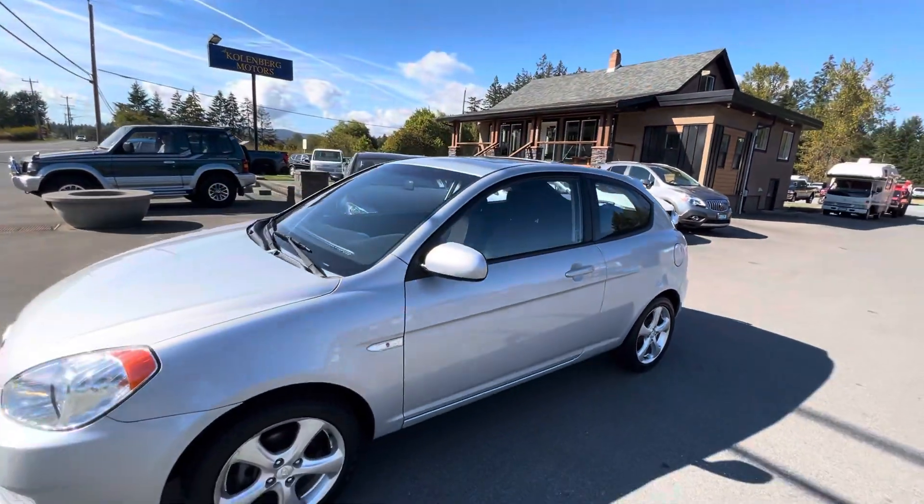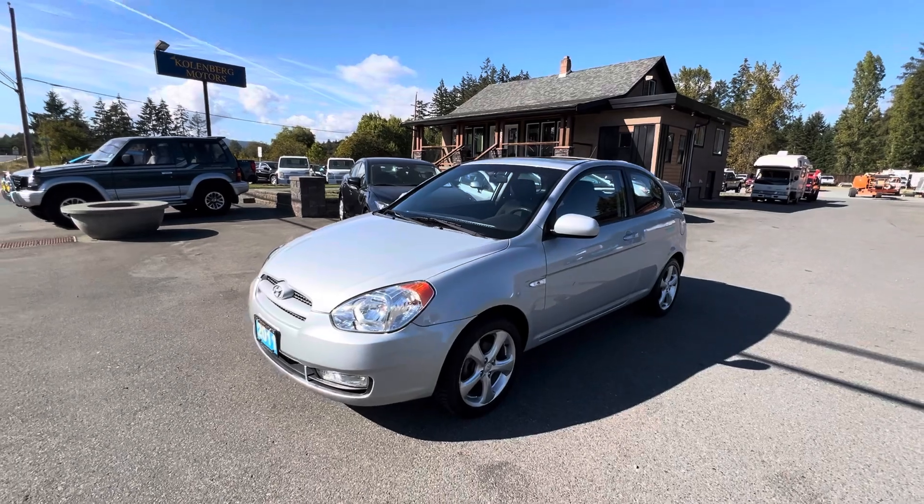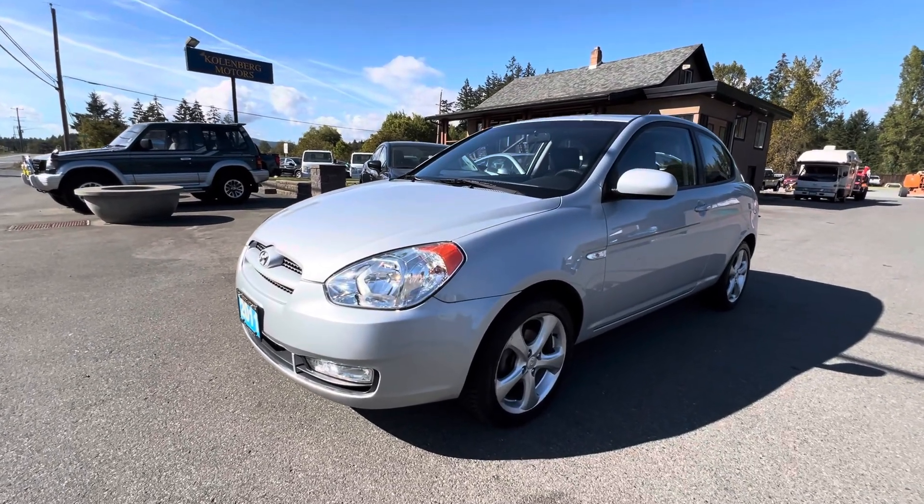You can view this Hyundai Accent at Kohlenberg Motors at 3537 Gouchon Lake Road in Duncan.